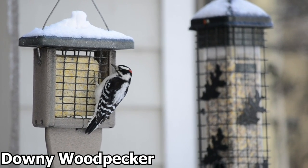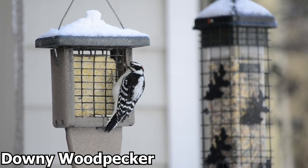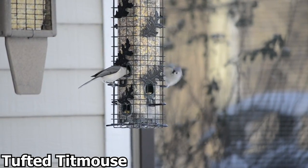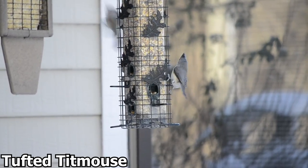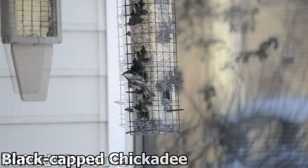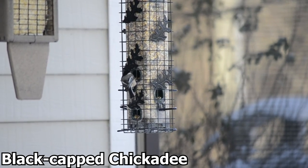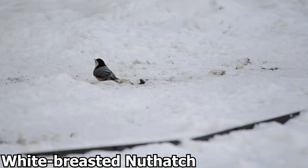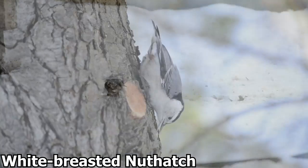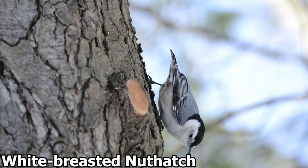Some birds stay all year round and similarly forage and eat to build up their fat reserves. However, many of the overwintering species do something a bit different — instead of eating their food right away, they will hide it somewhere to eat later. This is called caching. Caching provides birds extra food sources when other food is limited, and some birds can cache as many as 100,000 food items. Caching birds have also developed a good spatial memory to find most of their food caches.